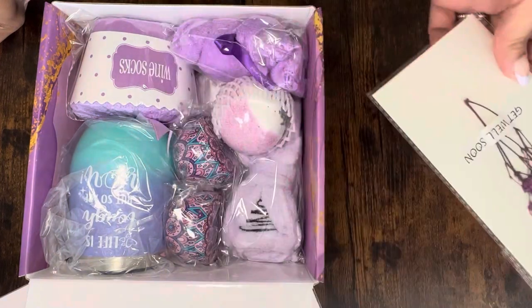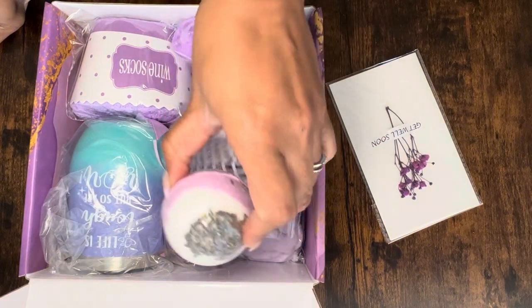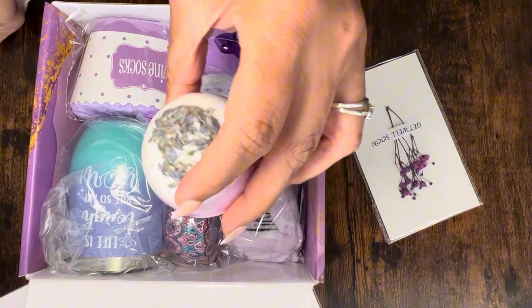You've also got a beautiful bath bomb, completely sealed so that things won't get everywhere.